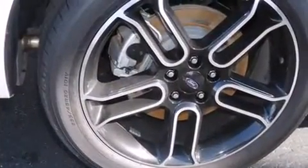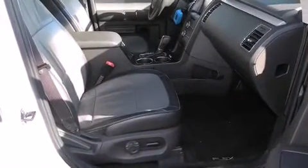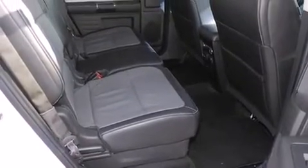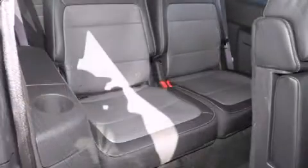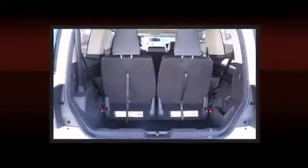Remote keyless entry, rear wipers, and power front seats are included. Features such as automatic climate control and leather upholstery prove that economical transportation does not need to be sparsely equipped. Third-row seats provide an even greater maximum passenger capacity.